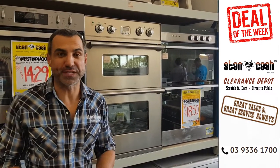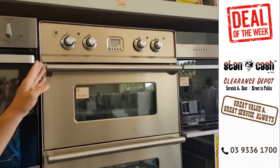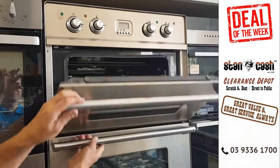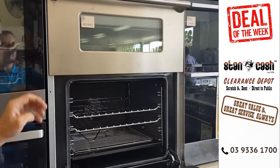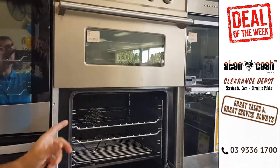Hi, Mark here from Stand Cache Clearance Depot with our Deal of the Week. We've got the fantastic Ilvi double oven, which has got eight functions. It's also got a fan in the top oven, and a fan in the bottom oven as well. It's got catalytic liners, triple glazed glass, and it's made in Italy.